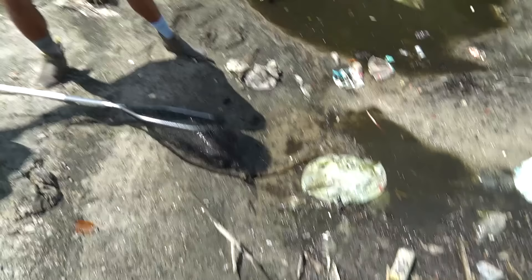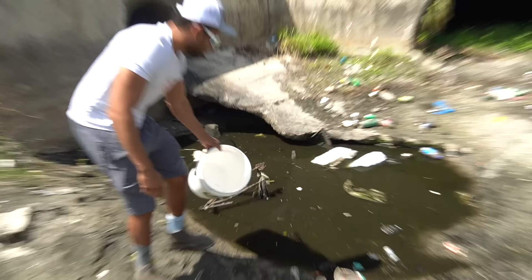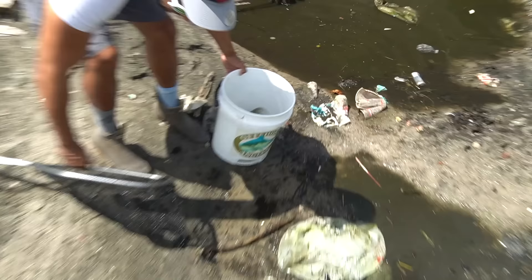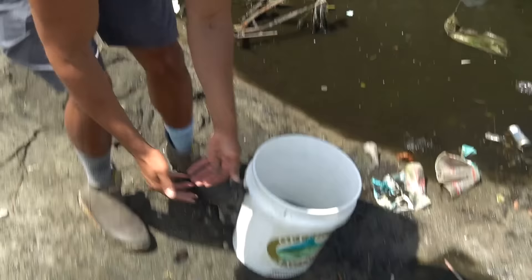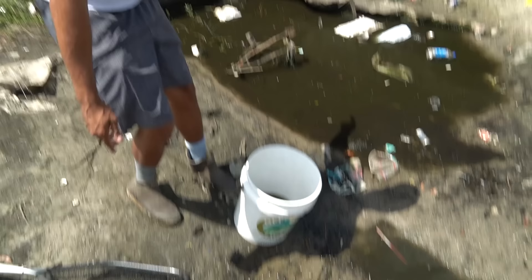I need to get some water — I should have brought water. I didn't know it was this nasty. There's something else in there making bubbles. The water is so gross. This is an invasive species down here in South Florida — the baby Mayan cichlid survived even in that little tiny puddle.